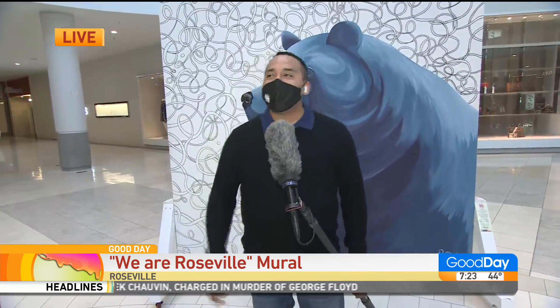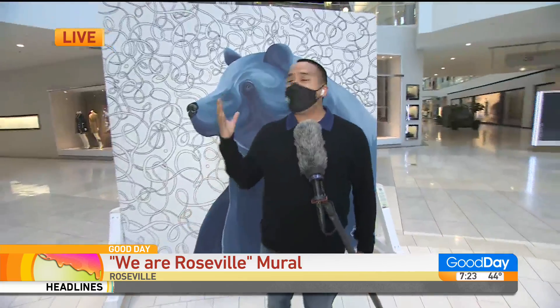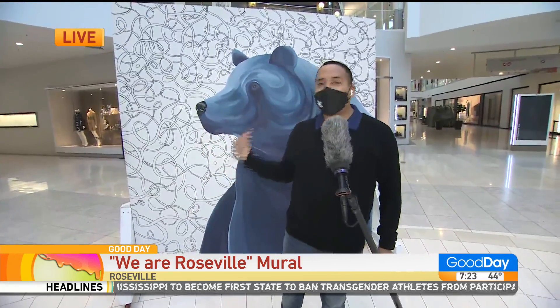Welcome back to Good Day Sacramento. If you're in the neighborhood and you're at the Roseville Galleria — never seen it this empty before — you're going to see these beautiful masterpieces right in the center right here. This is the Roseville Mural Project. It's all done by local artists and it's on display right now.